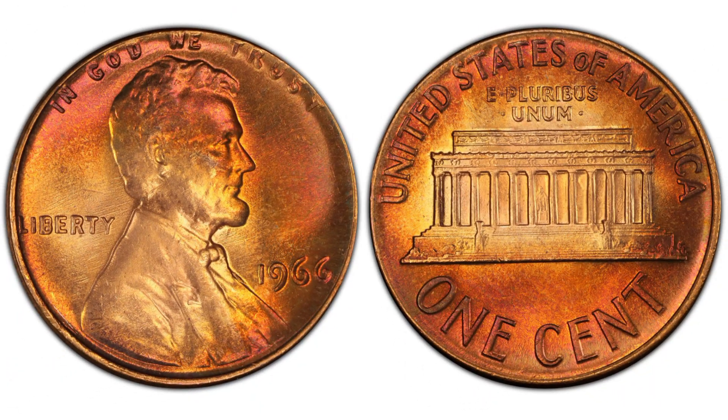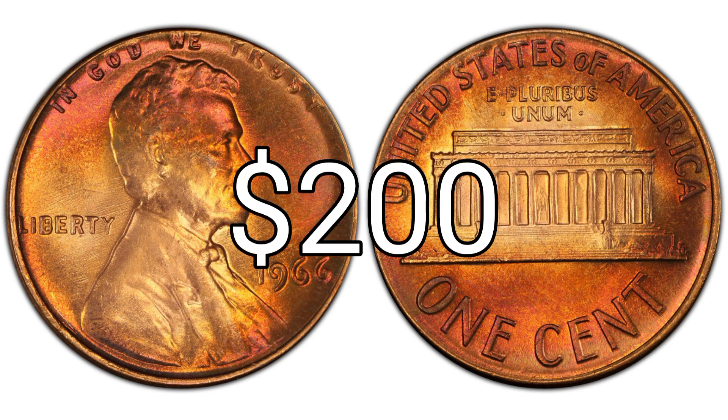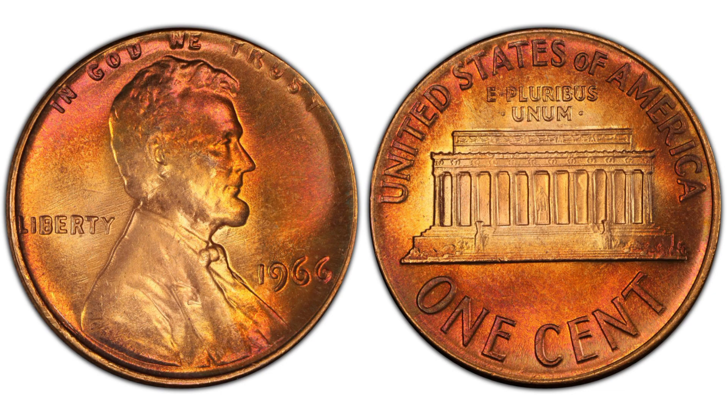1966 one cent, red brown regular strike. Edge: plain. Diameter: 19.00 millimeters. Weight: 3.11 grams. Mintage: 2,188,147,783. Mint: Philadelphia. Metal: 95% copper, 5% zinc. Auction record: $220. Mint State 65 Red Brown. Sold 8/2/2022 on eBay.